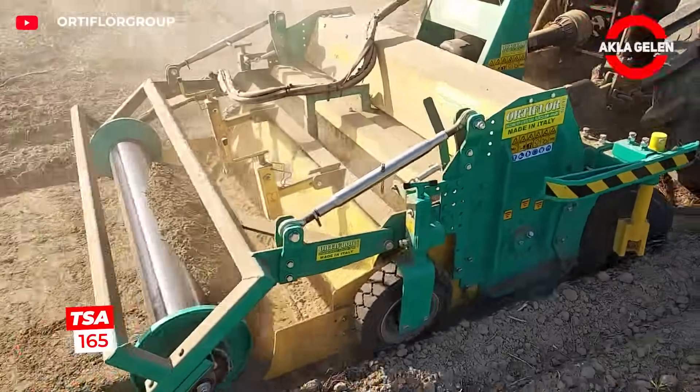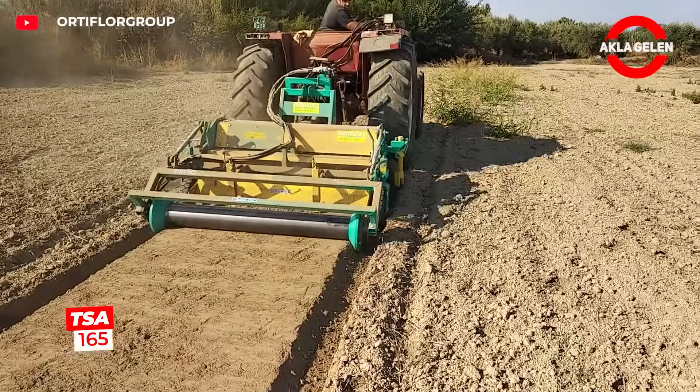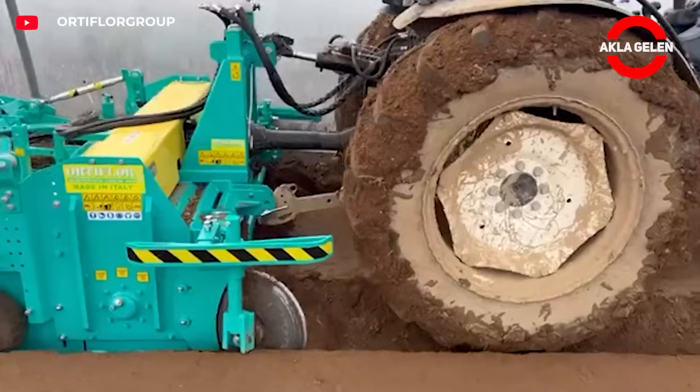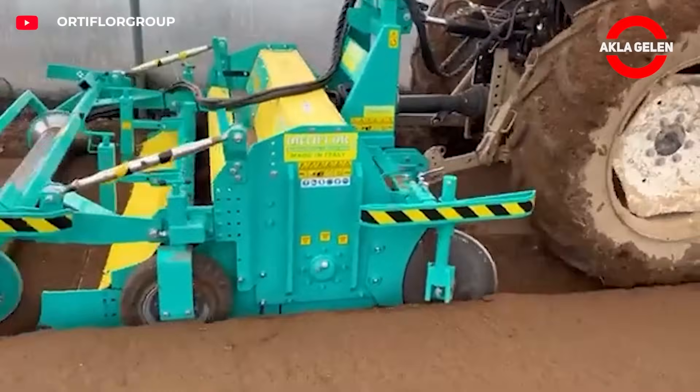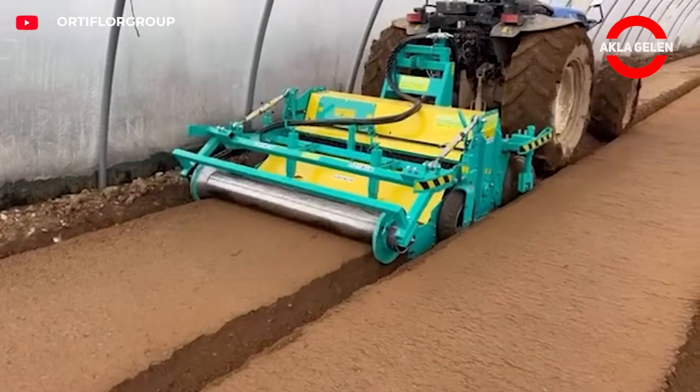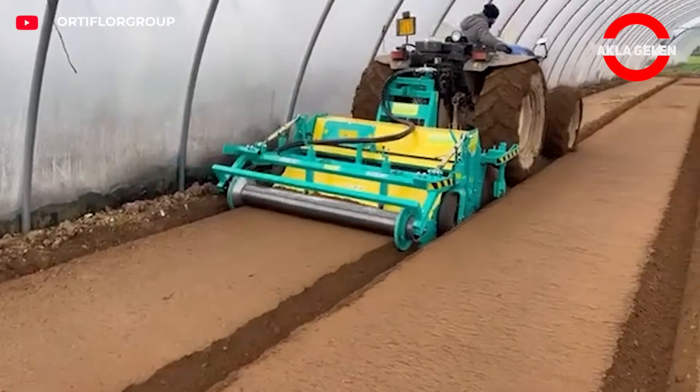The TSA 165 is a powerful soil processing machine pulled by a tractor. It works at a width of 150 centimeters and can go down to a depth of 15 to 40 centimeters. It mixes the soil thoroughly and levels the surface with hydraulic roller and level cover options.